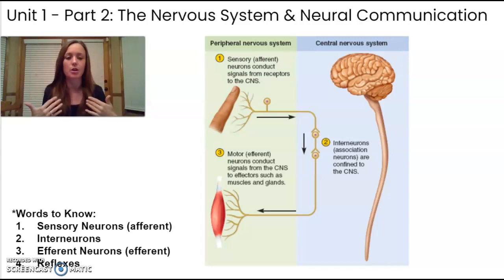Inside the brain and spinal column are interneurons — neurons that are processing and interpreting information and making decisions. Then there are motor neurons, also called efferent neurons. These receive information from the brain and carry it out to be acted on in your skeletal muscles. I think of efferent as exit — they're going out to the body.